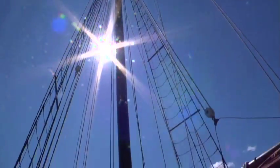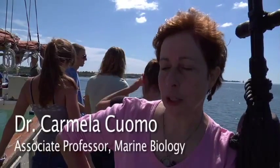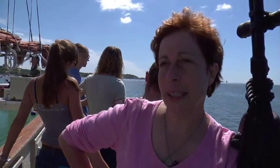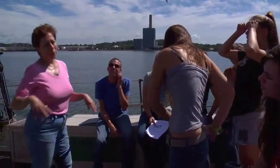The University of New Haven is very big on experiential education, and this is as experiential as it gets. We're out here with the freshman introductory marine biology group. We come out weekly and expose the students to all the different techniques that you need to know in order to be a functional marine scientist.